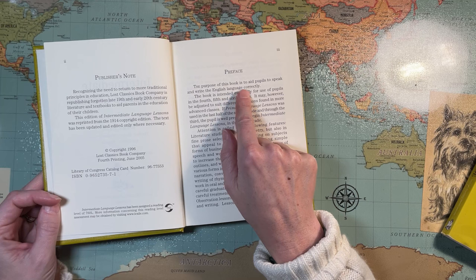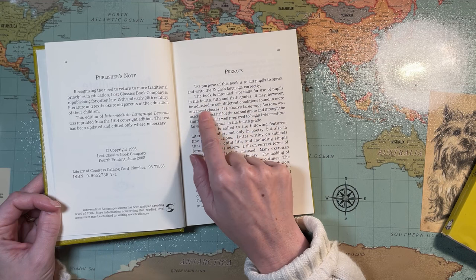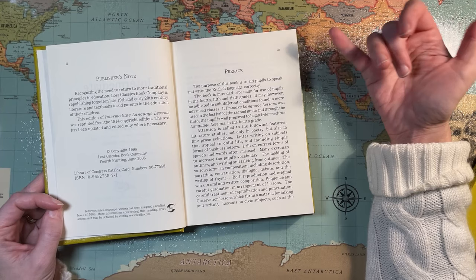The purpose of this book is to aid pupils to speak and write the English language correctly. This book is intended especially for use of pupils in the fourth, fifth, and sixth grades, though it may be adjusted for more advanced classes. If primary language lessons was used in the last half of second grade and through third, pupils will be prepared to begin intermediate language lessons in fourth grade.